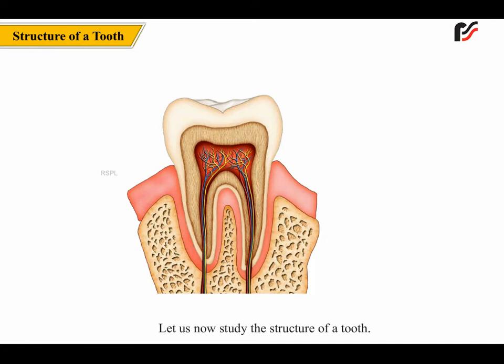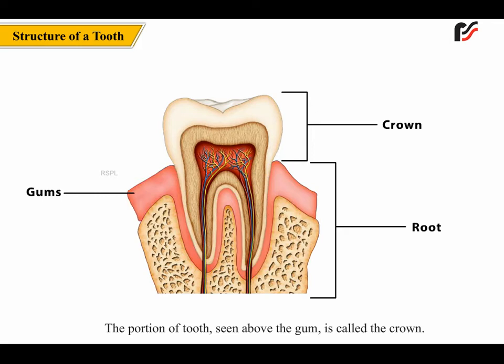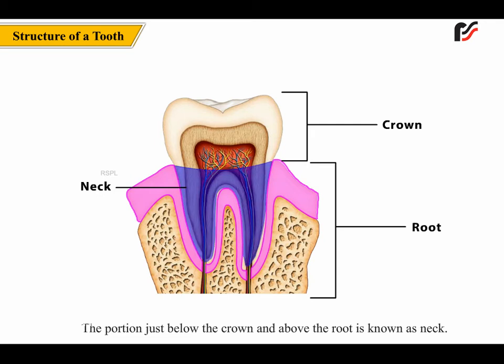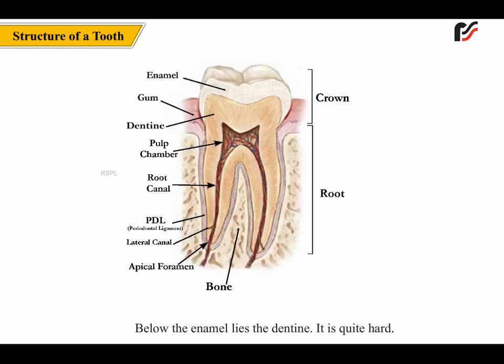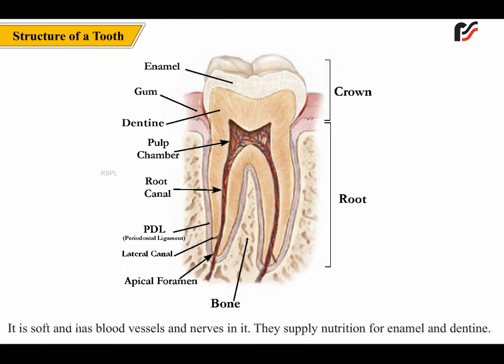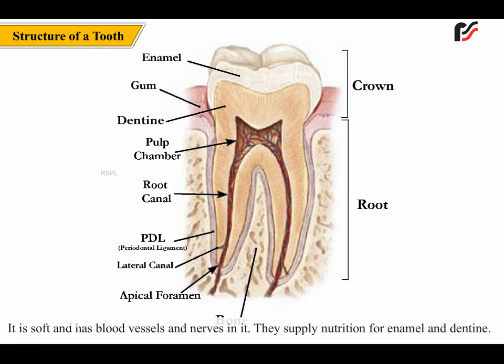Let us now study the structure of a tooth. A tooth consists of 3 main parts: crown, neck and root. The portion of the tooth seen above the gum is called the crown. The portion of tooth inside the gum is called the root. The portion just below the crown and above the root is known as the neck. The crown is covered with a hard layer called enamel. Below the enamel lies the dentine, which is quite hard. In the center of the tooth, there is a special material called pulp. It is soft and has blood vessels and nerves in it. They supply nutrition for enamel and dentine.